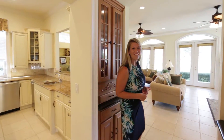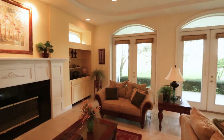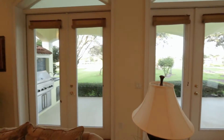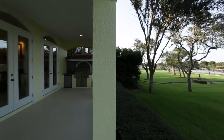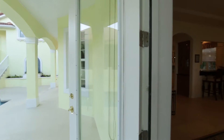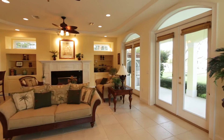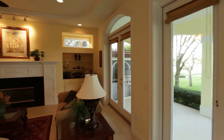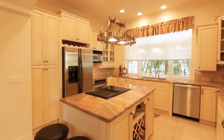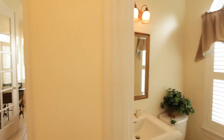And if you follow me just a couple steps further you enter your main living space which has a wood-burning fireplace as well as views like this.